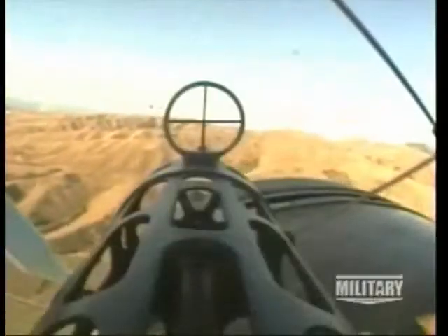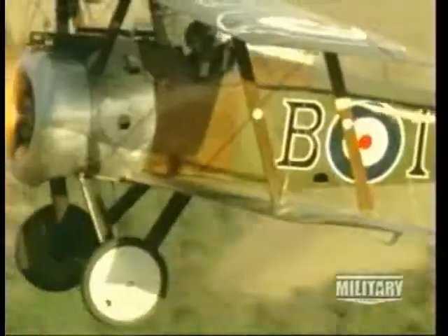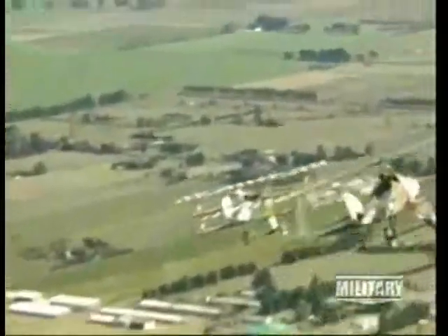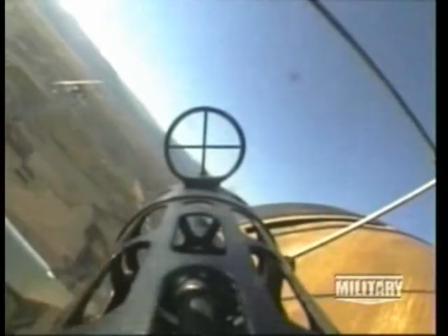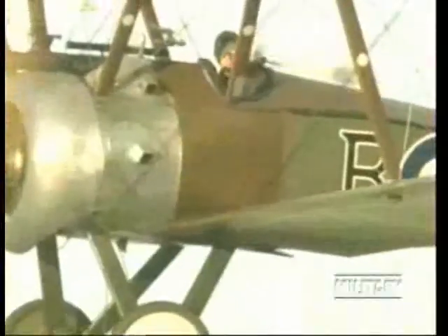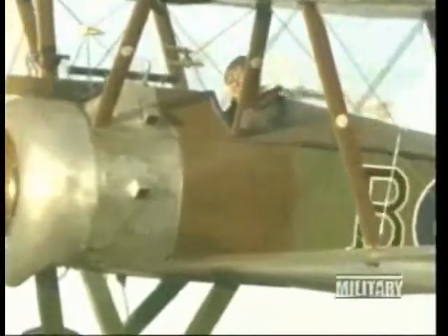Fighters were the only way to protect reconnaissance aircraft. Slow and stable, they made easy targets. To get to these spy planes, opposing fighters would have to battle it out with each other first. The measure of a fighter's ability would be how good it was at shooting down enemy fighters. But both sides had equally good machine guns, so air supremacy was decided by the performance of the aircraft.